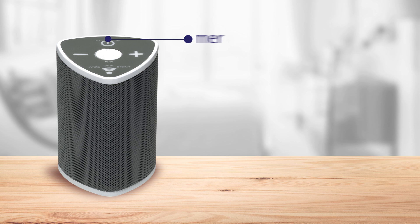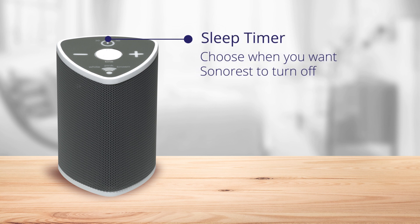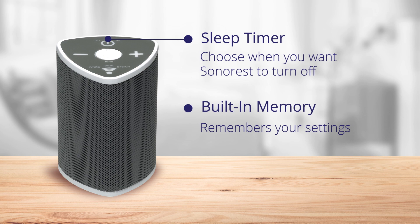You can also set the sleep timer so SaunaRest will turn off automatically or stay on all night. And the built-in memory feature remembers your settings for next time.